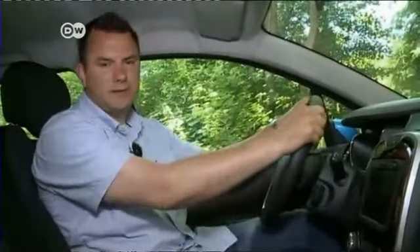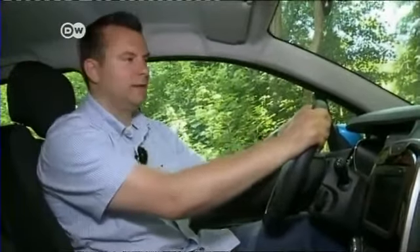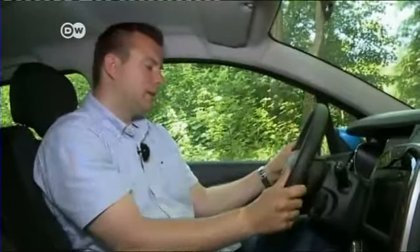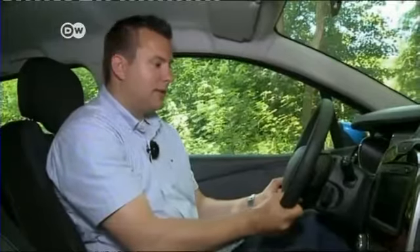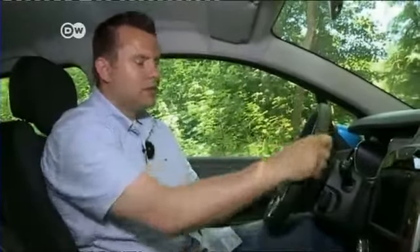Sasha recognizes the familiar cabin, largely the same as in the Renault Clio. That means hard plastic and, above all, a couple of sharp edges on the steering wheel that have not been improved. He reckons you'll touch these edges too often, which he personally would find very annoying.